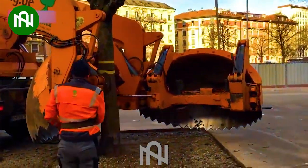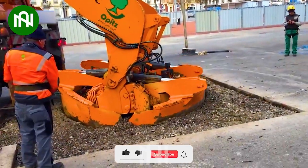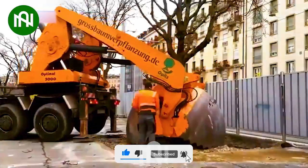Digging up a large tree has become incredibly simple compared to decades ago. Thanks to this machine, the tree's root system is preserved perfectly, ensuring its future growth.